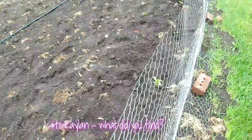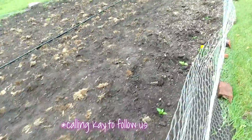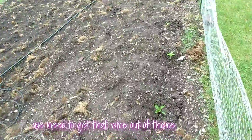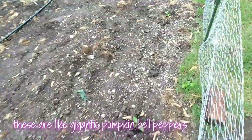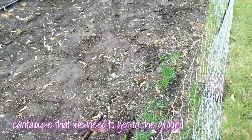What'd you find? Come on Kay, come on Kay. Let me get that wire out of there. These are like gigantic pumpkin bell peppers and cantaloupe that we need to get in the ground.